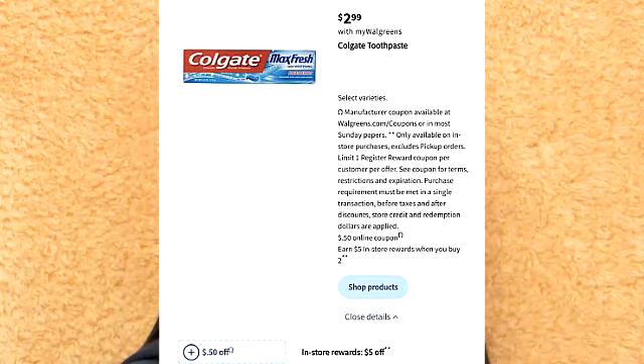There are some toothpaste deals. It looks like the Colgate deal is back. Colgate is on sale for $2.99. There is a $0.50 coupon you're able to use. Upon purchasing two, you do get $5 back in Walgreens cash. I do think this is a really good deal.